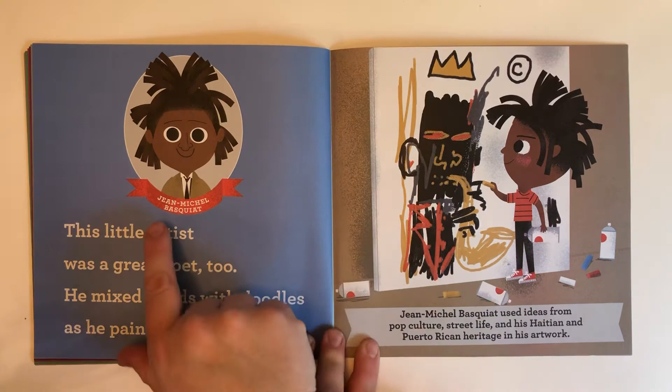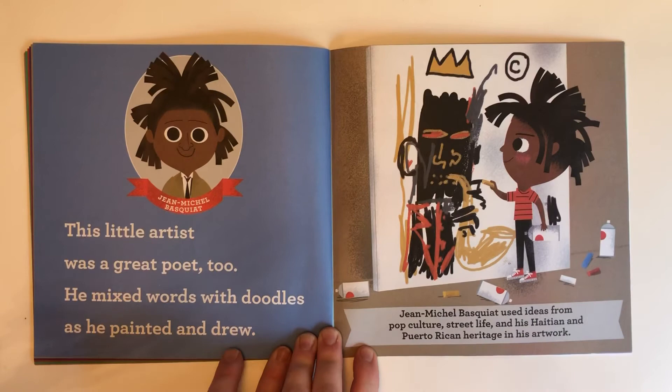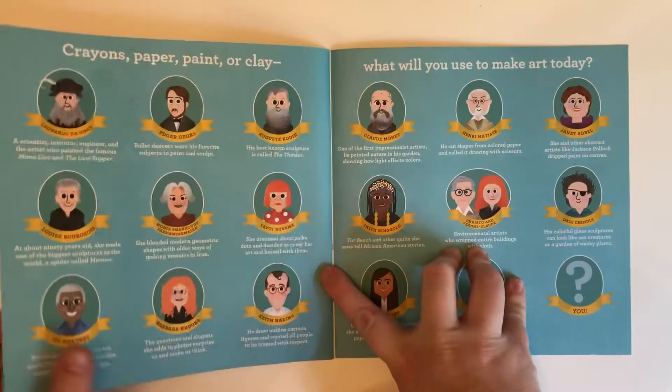Jean-Michel Basquiat. This little artist was a great poet too. He mixed words with doodles as he painted and drew. Jean-Michel Basquiat used items from pop culture, street life, and his Haitian and Puerto Rican heritage in his artwork.